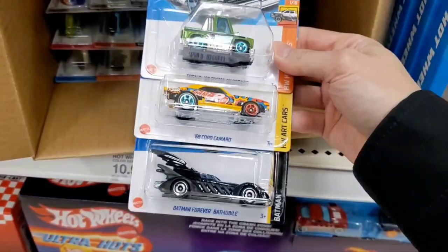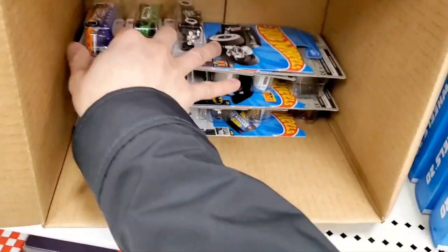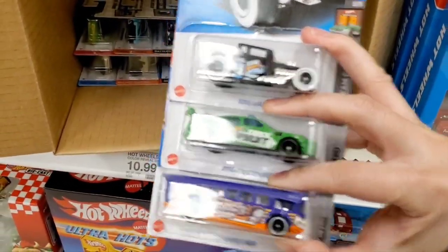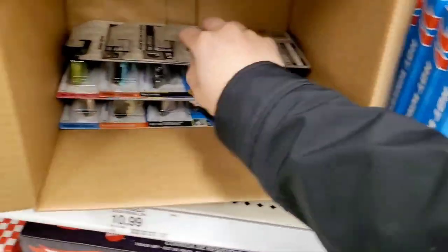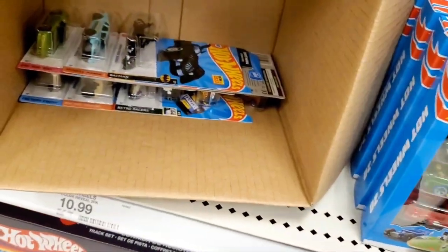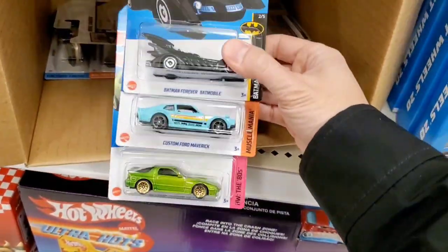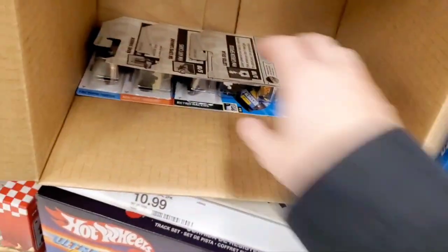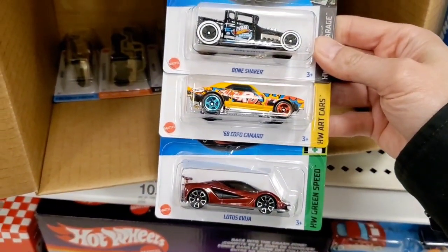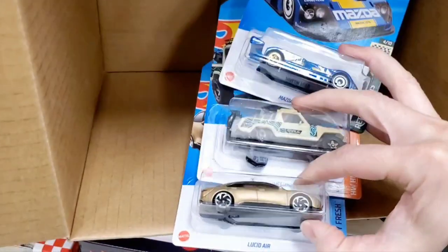I've got to make sure I check the wheels — sometimes I forget which one is the super treasure hunt. You can usually tell by the paint job being different or the wheels. If you look closely enough you'll see something different and take a double take. I don't see anything else — and that's the last three in the box.